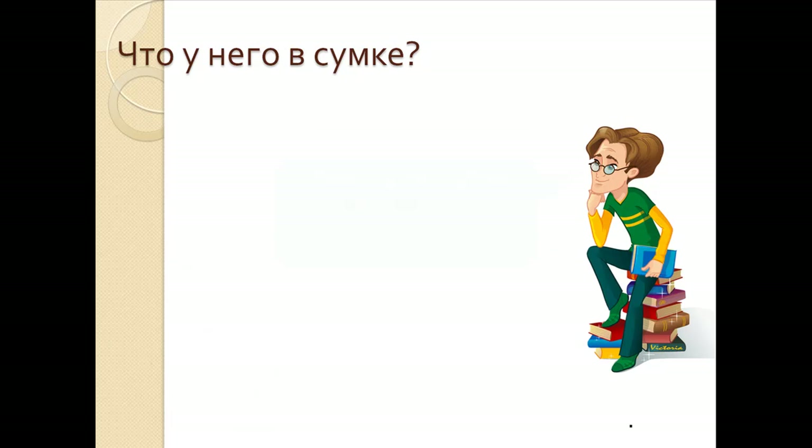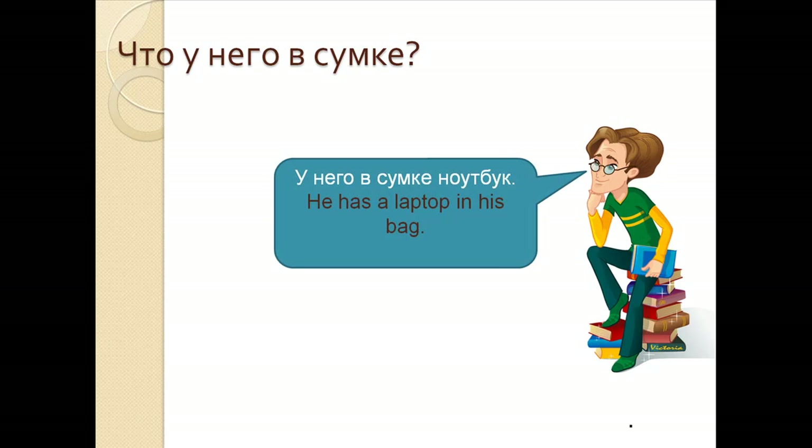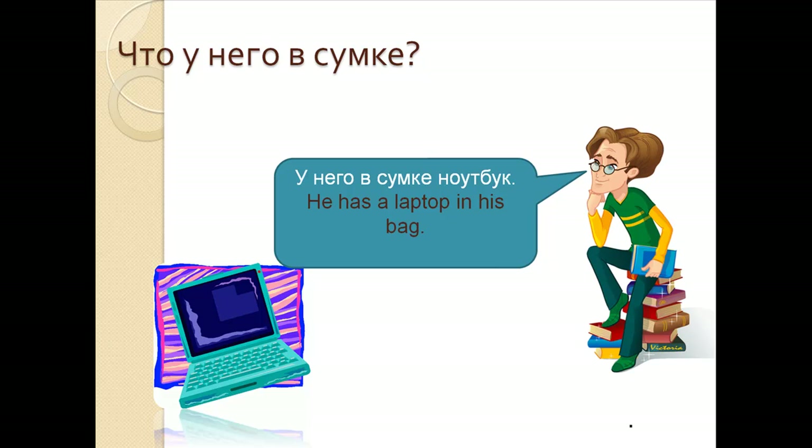Что у него в сумке? У него в сумке ноутбук. He has a laptop in his bag. У него в сумке ноутбук.